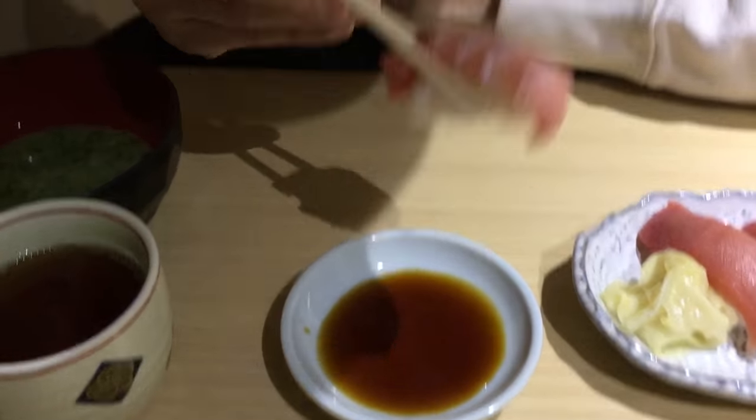Here we have fatty tuna, or toro. The key word is melt in your mouth like butter. It is also very meaty.